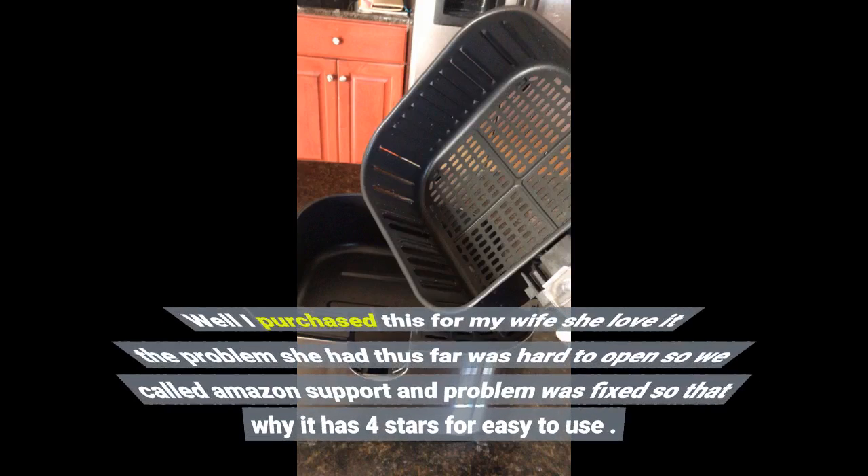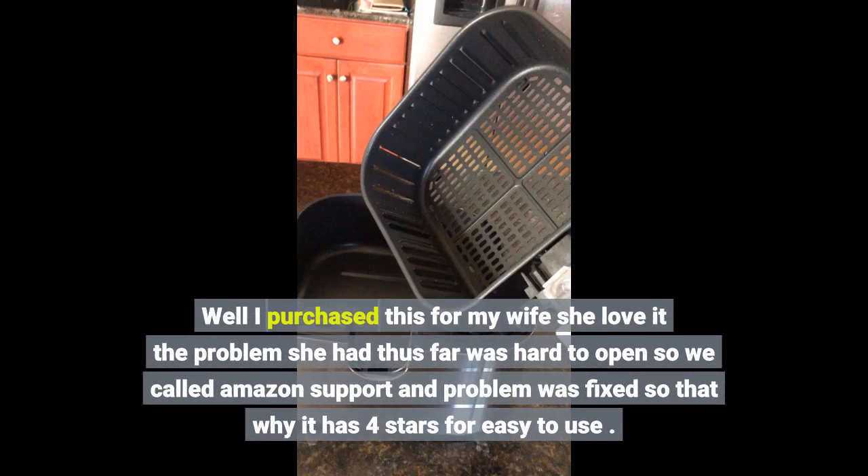I purchased this for my wife and she loves it. The problem she had thus far was that it was hard to open, so we called Amazon support and the problem was fixed. That's why it has four stars for ease of use.